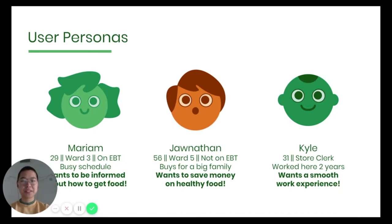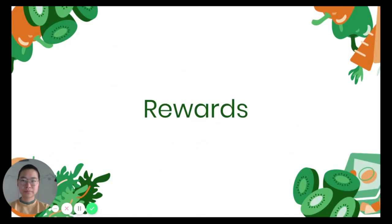Here we have three potential basic user personas. Mariam lives in Ward 3 and is on EBT. Because of her busy schedule, she wants to minimize her time spent shopping and isn't always sure what stores accept EBT and what's in stock. Jonathan lives in Ward 5, near Newton Market, and is not on EBT. He buys groceries for a big family, so his main goal is to save money while still getting fresh, healthy produce. Kyle is a store clerk — though English is not his first language, he's fluent in speaking and is familiar with his store's current point of sale machine.